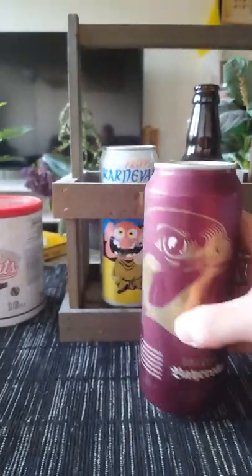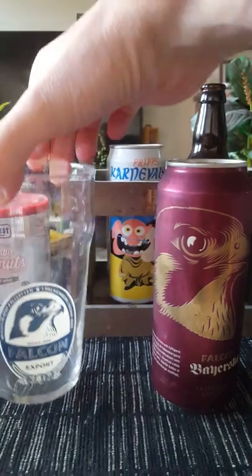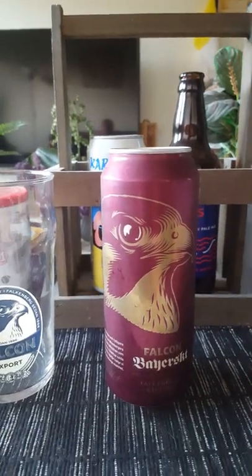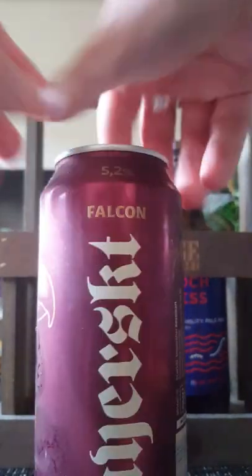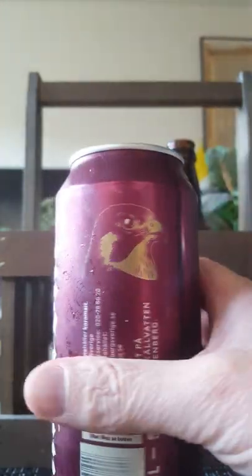We've got the Falken Bajoskt and the matching glass of course — the Falken pint glass. With that said, let's go traditional and see what we get.